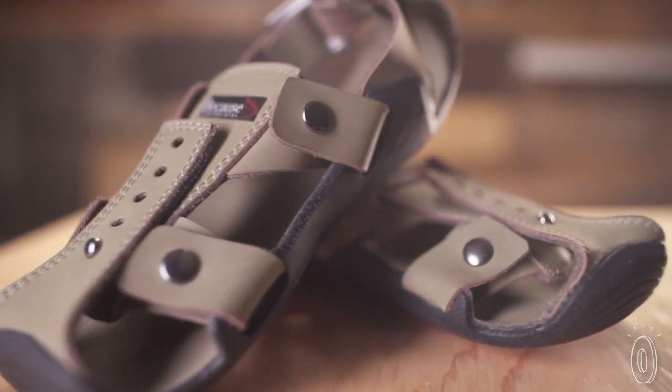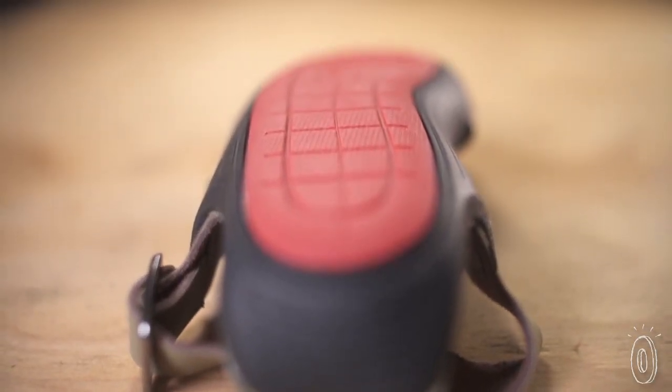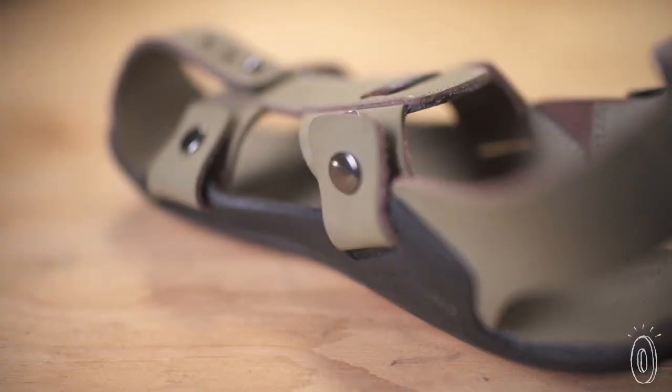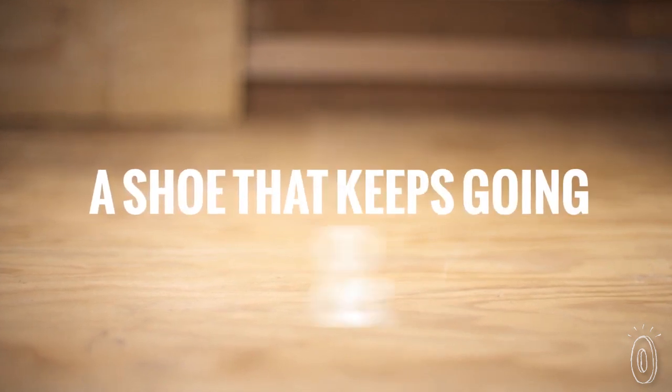In addition to five sizes of growth, the shoe will last five years. High-quality materials enable this long lifespan. The sole is made of compressed rubber, while the upper is made using high-quality leather and heavy-duty snaps. Children around the world can have a better shoe — a shoe that will always fit, a shoe that keeps going and growing.